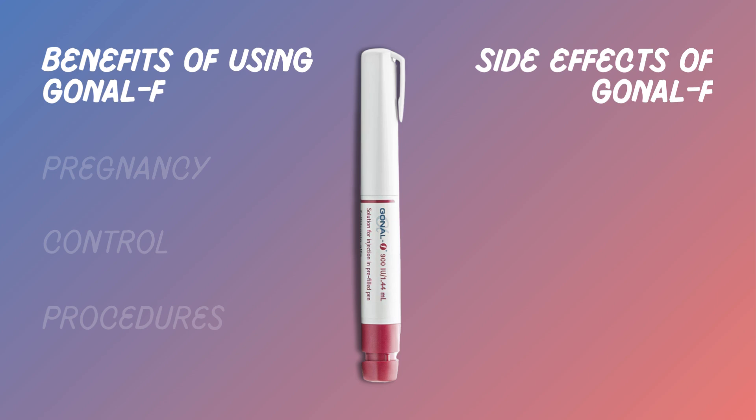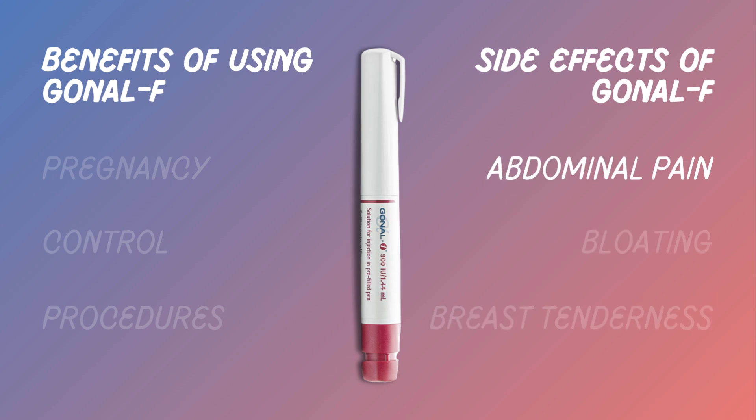While Gonal F is highly effective, it's important to be aware of potential side effects such as abdominal pain, bloating, and breast tenderness. These are usually temporary.